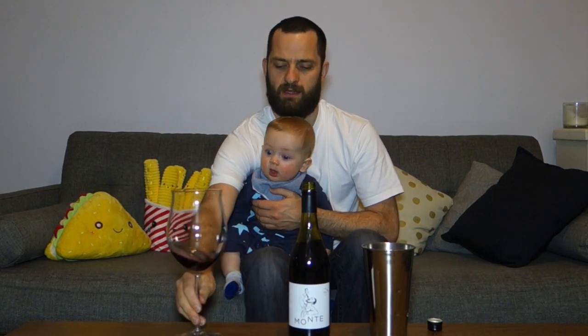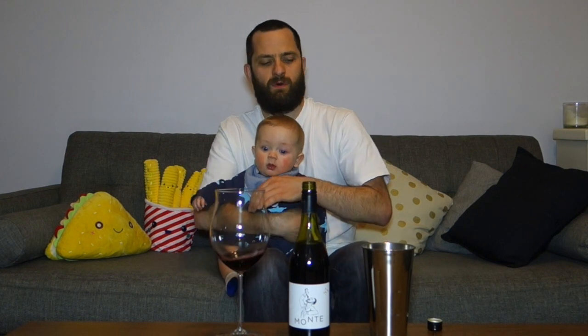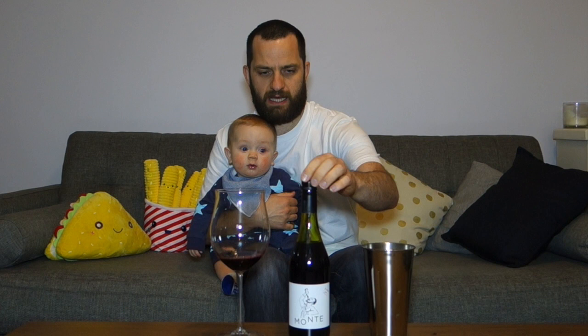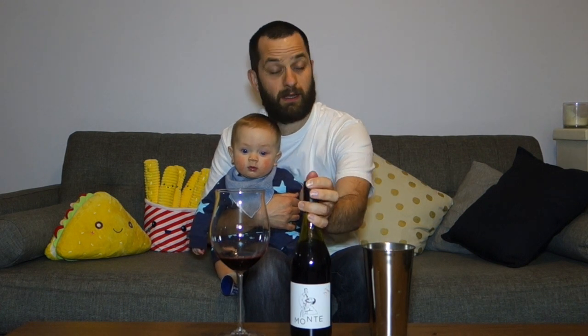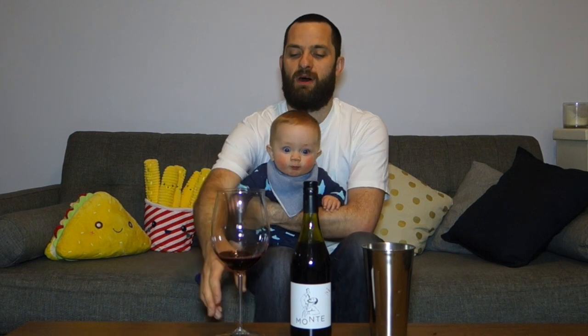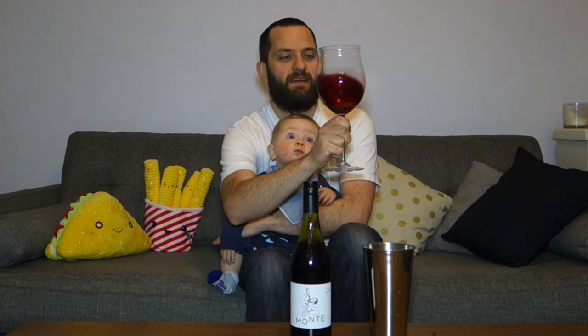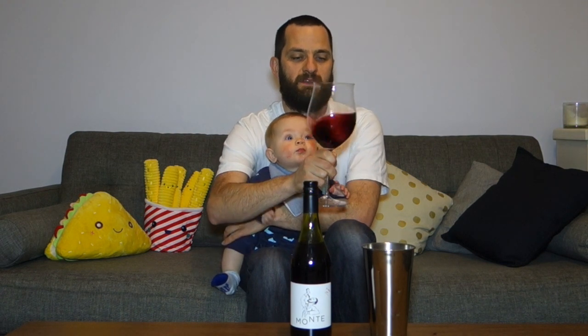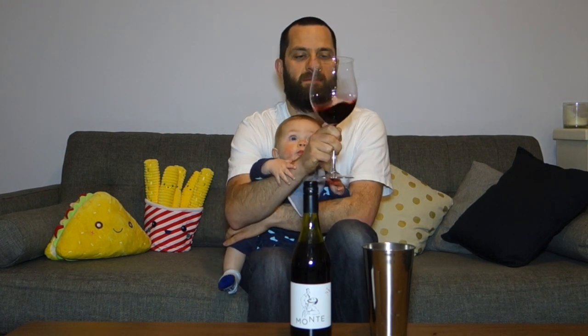We're using the new official glass for Let's Taste. Colour-wise, you can see there's a lovely black-purple kind of colour — lovely, intense and bright.